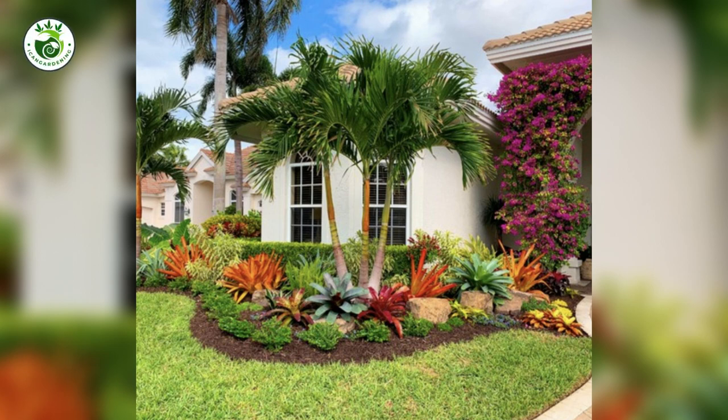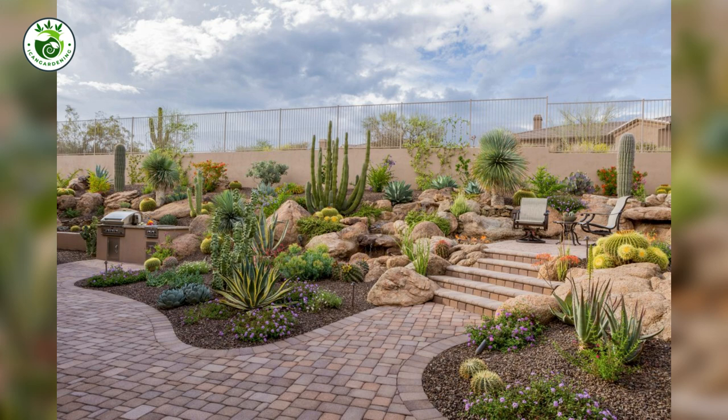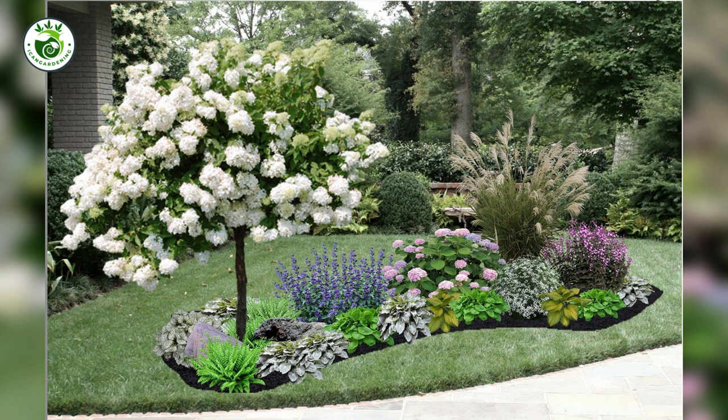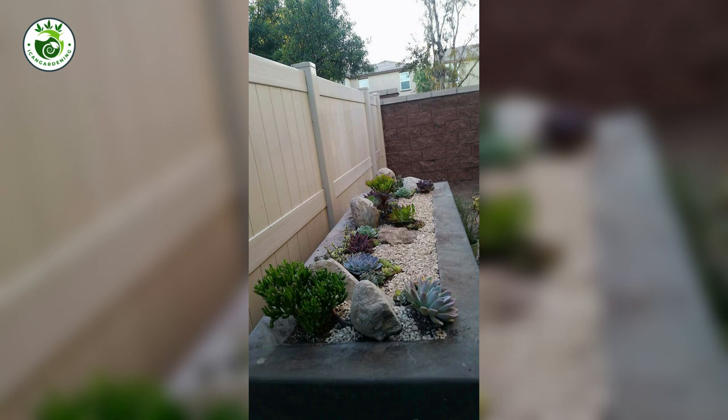Hello there, budding landscape artists and green thumbs. Get ready to dive into the fascinating world of landscape design, where creativity meets nature in the most harmonious way. Buckle up for a fun and informative journey through the key elements that turn outdoor spaces into breathtaking works of art.